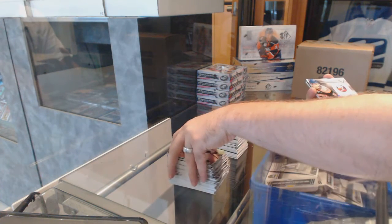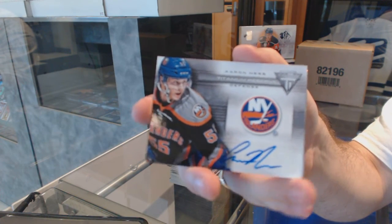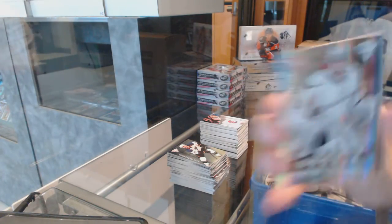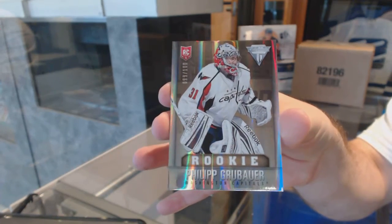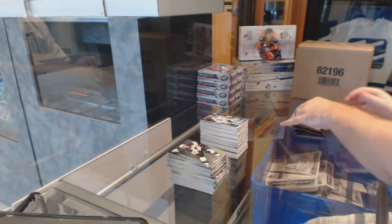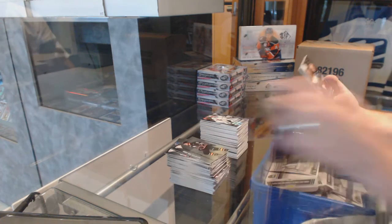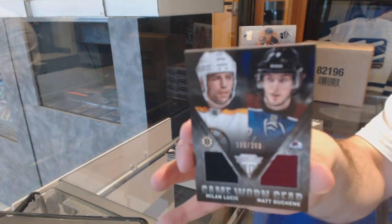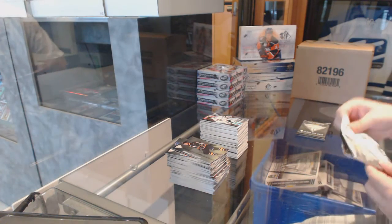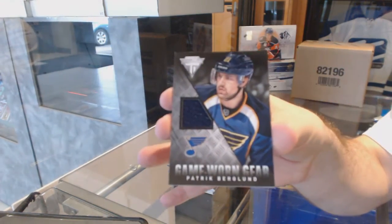We've got a Titanium Reserve Autograph for the Islanders, Aaron Ness. And we've got for the Washington Capitals, draft position parallel rookie, Philip Grubauer, numbered to 100. We've got a random between Boston and Colorado, numbered to 300, Lucic and Duchesne. St. Louis Blues, game-worn gear, Patrick Berglund.